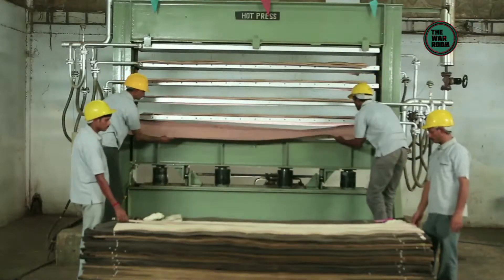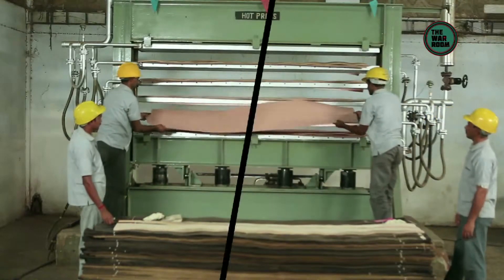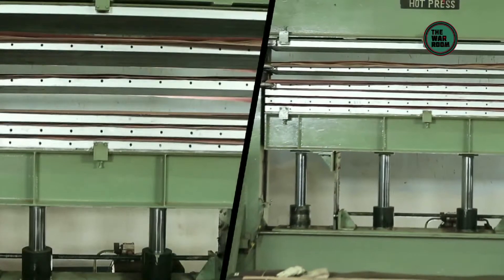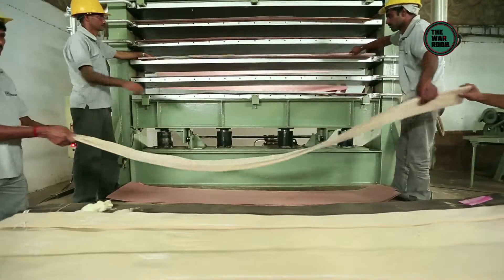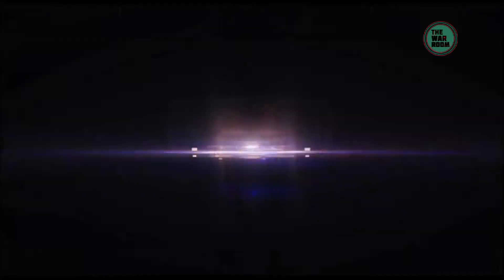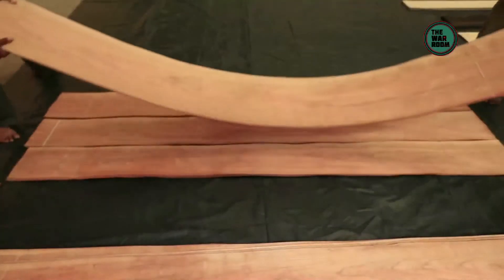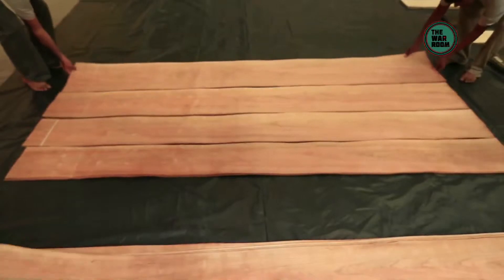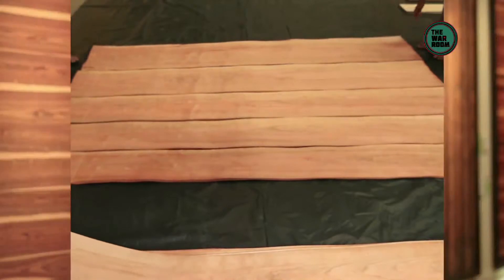Then the leaves find their way to the hot press — an exclusive measure taken to minimise the gap percentage and avoid overlapping during stitching. This also maintains the moisture level and flattens the leaves. Now the leaves are ready for the next important step: grouping. The leaves are manually grouped to match the grains; identical or similar sheets are sorted. The process too has its types.